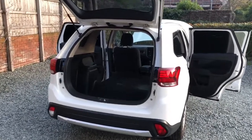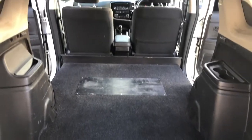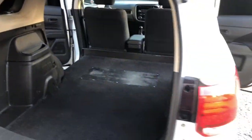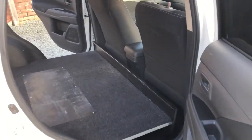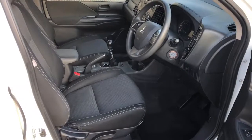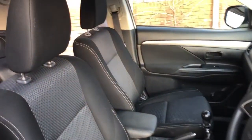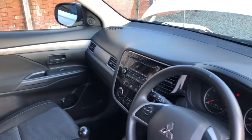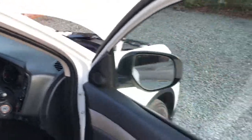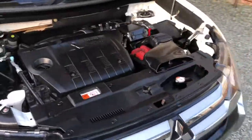We'll have a quick look inside now — you can see the van is all nice, clean and tidy, in lovely condition. And here's a nice clean engine bay as well.